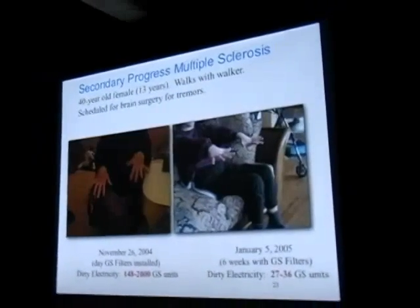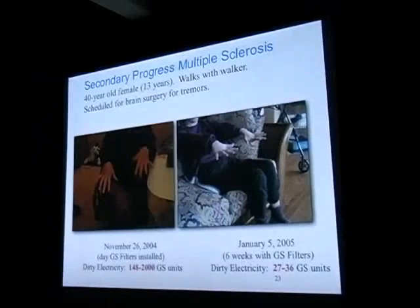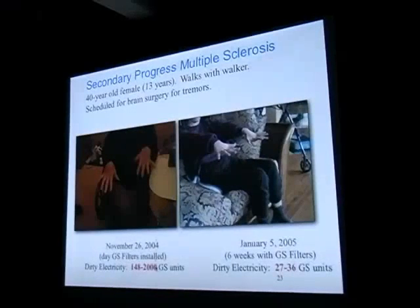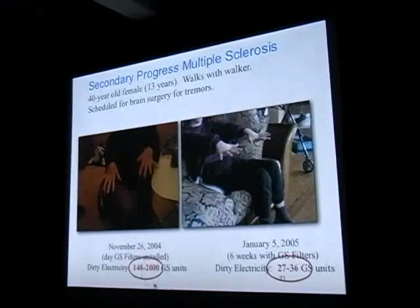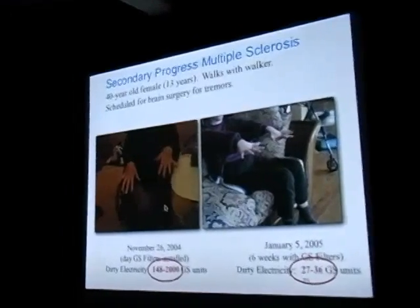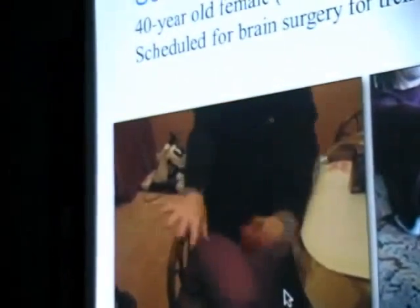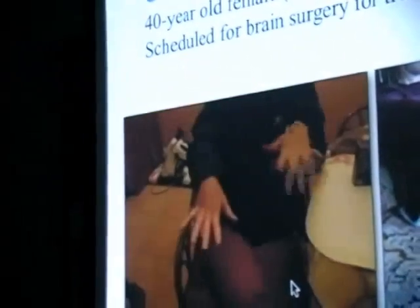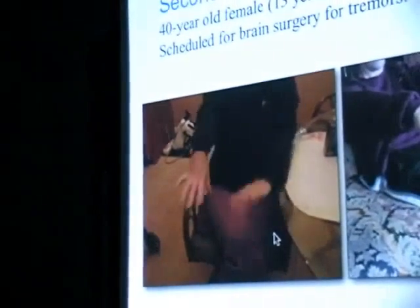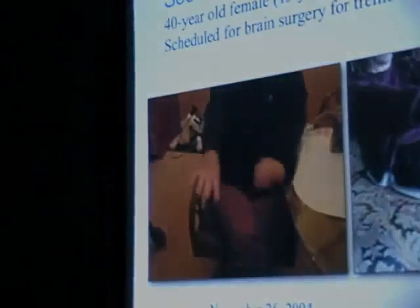This happened so often that I began to videotape it — he was about the fourth or fifth success we had. I kept thinking no one's going to believe me that someone with MS can benefit so quickly. This is another person — the levels of dirty power in her home were extremely high, coming from a plasma television set which we know is normally quite bad. She had difficulty controlling her hands; her mother lives with her and feeds her because she can't feed herself. I asked her to hold her hands as still as possible so we could record the amount of shaking. And this is six weeks later when we terminated the study.